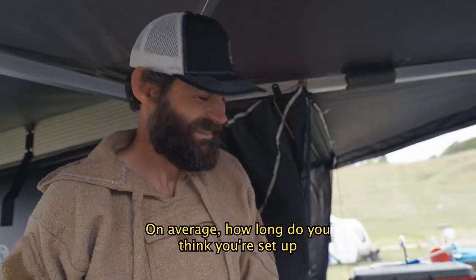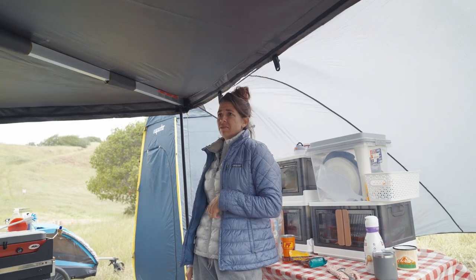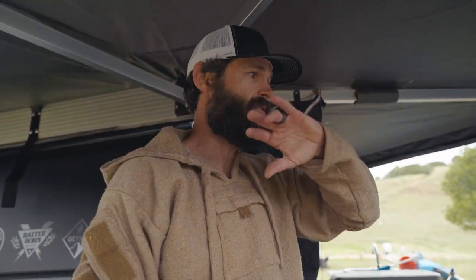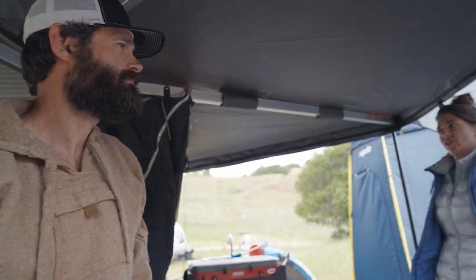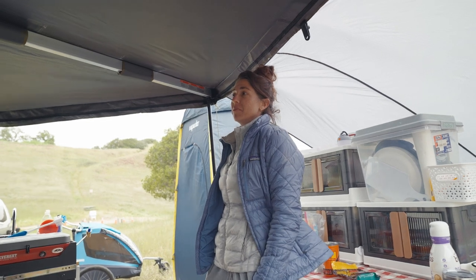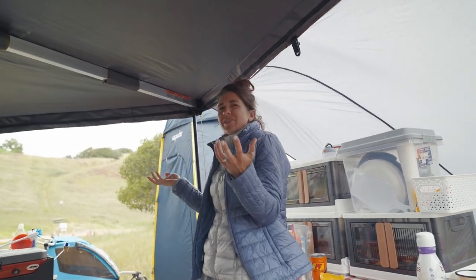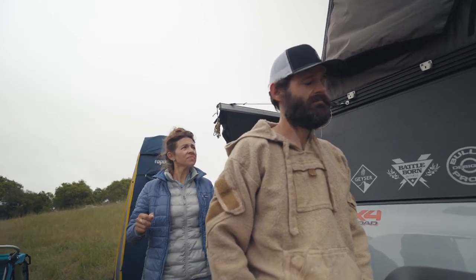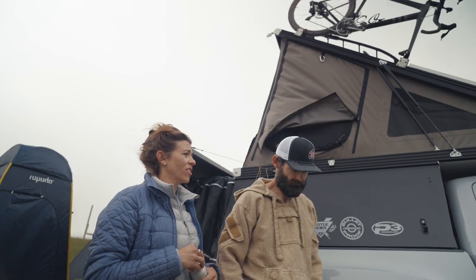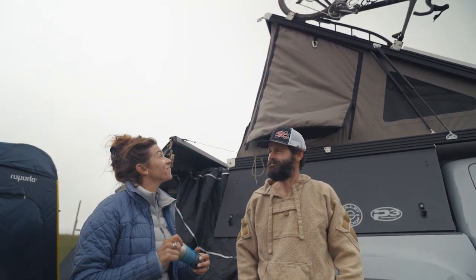On average, setup and teardown takes us about 45 minutes. And it has nothing to do with how fast it is to get the GFC down — it's just everything else packing up. The other cool thing about the GFC is that we can arrive at our campsite at night — putting up a regular tent at night sucks, but being able to just pull up is so nice. You have so much freedom when you leave too. Last night's winds had us bunkered down, but that thing was sturdy, warm, and cozy. In a normal tent it would have been blown out, but this is great.